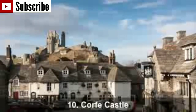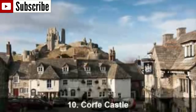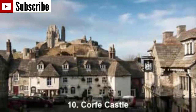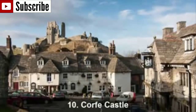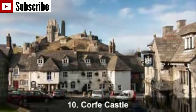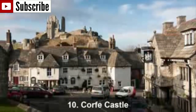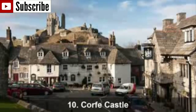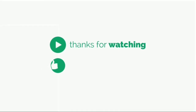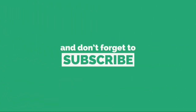Number 10: Corfe Castle. This tiny village offers tranquility and an amazing view. Corfe Castle is home to the same-named castle, or precisely to the remaining ruins of what used to be a royal castle in the medieval ages. It is situated on a natural hill guarding the principal route through the Purbeck Hills. There is also a medieval church that was dedicated to the murdered King Edward. You can also find shops and pubs.